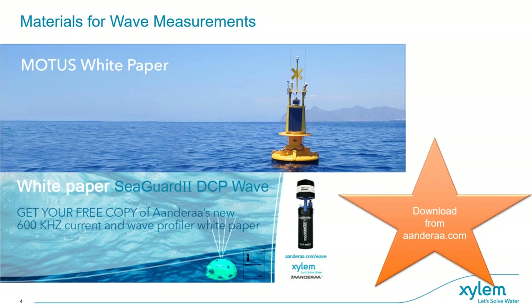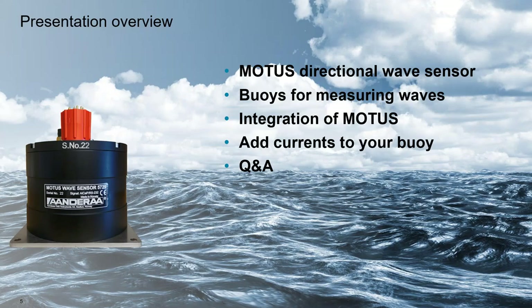Here is an overview of our agenda today. My colleague Jarle will take us through the advantages of the Motus sensor, how it works, and the parameters it outputs. Then I will continue with considerations for selecting the right buoy platform regarding shape, size, and buoyancy, before we look into integration considerations and adding currents to your buoy. Finally, we will leave time for a Q&A session. Please submit questions in the chat as we go along.